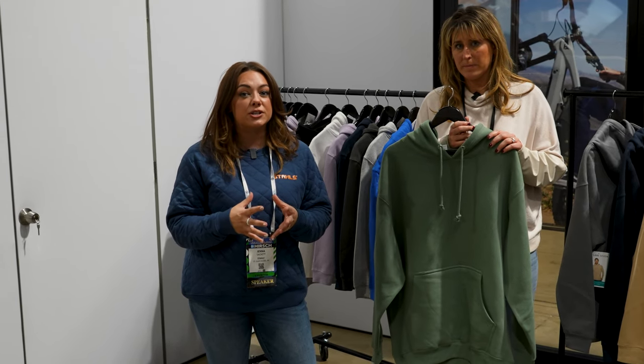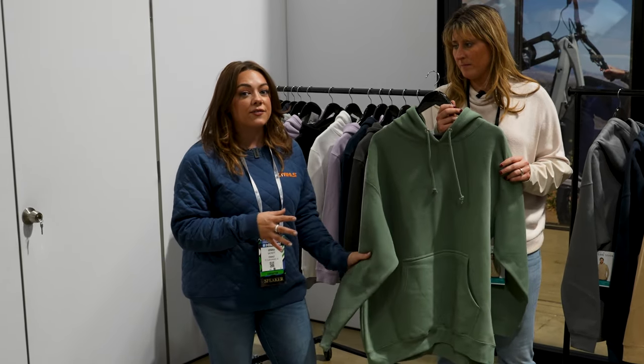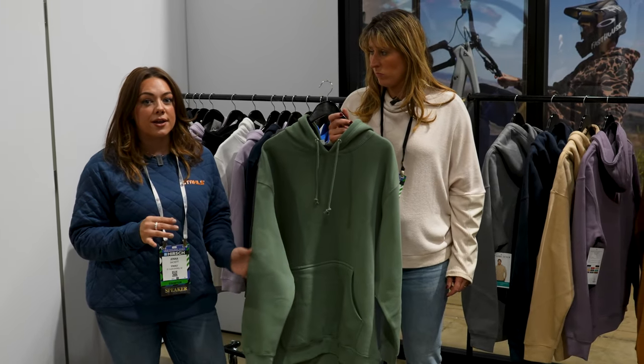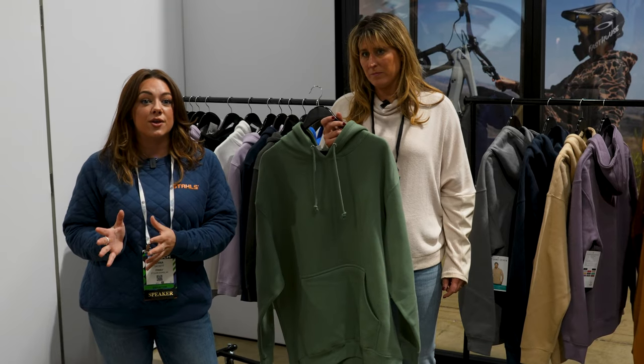Whenever you guys are considering different fleece styles for some of those dimensional products, the heavyweight fleece is going to be ideal because it's going to complement the weight of the dimensional product. So as you're thinking about different print trends, also consider what blank products are going to pair nicely with those finishes.